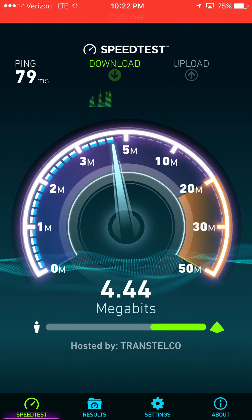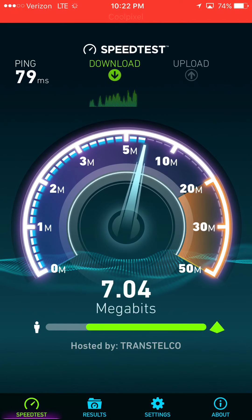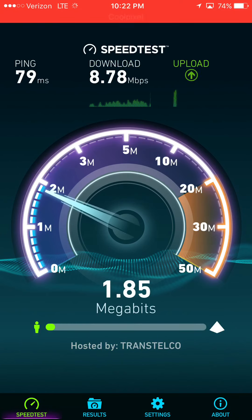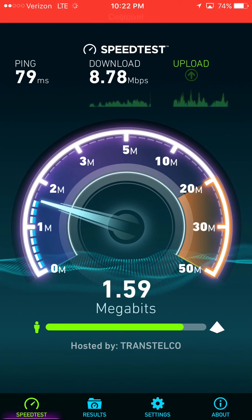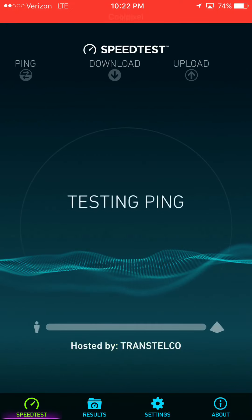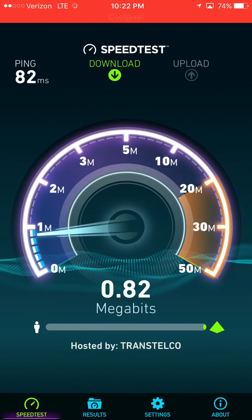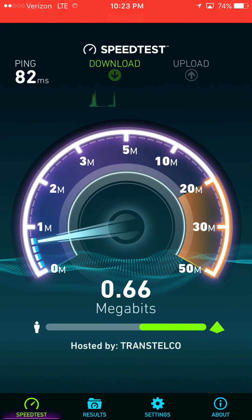It's already picking up — I'm still in the same area where I just got below one megabit, and now I'm up to 8.78 Mbps. That only took about 40 seconds, and I'm still in the same area where speeds were below one megabit. Now upload seems to be struggling — it could be that I just hit a period where a lot of people in this area are uploading Snapchats and Instagram videos. And now I'm slow again.